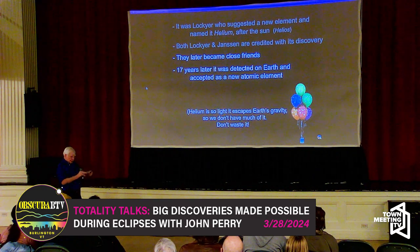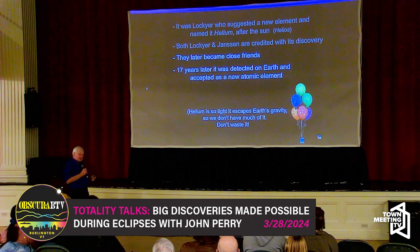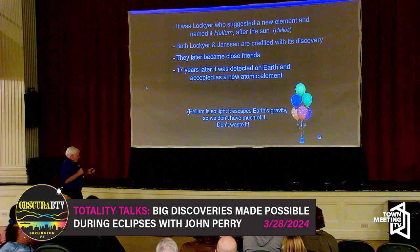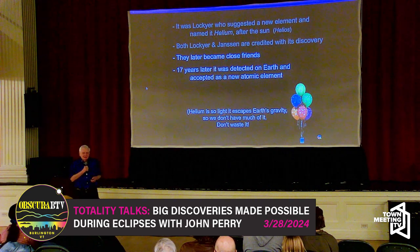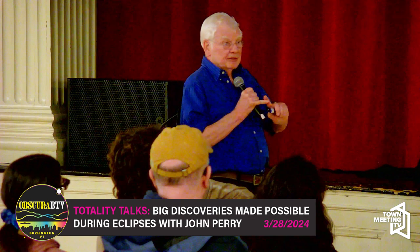Helium is only produced below the crust of the Earth — nuclear transmutations taking place under the crust produce helium as a byproduct. It escapes in volcanic fumes into the atmosphere, and because it's such a light element, it escapes our gravity pretty much instantaneously. Hydrogen escapes even faster, but we have oceans full of hydrogen. We just don't have much of a source of helium. So the moral: don't waste it. It's very important to industry and to medicine.